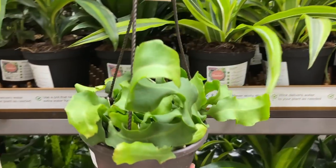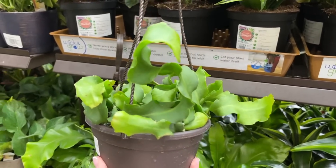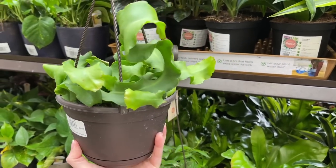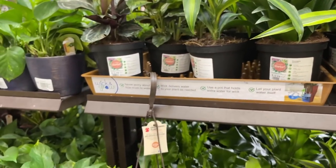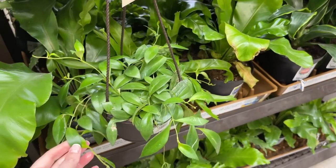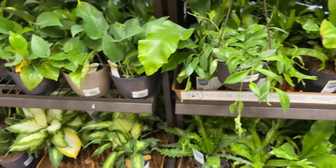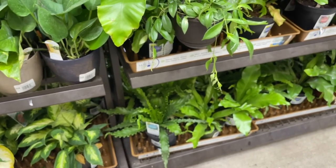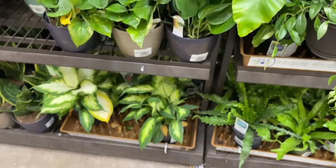There's a beautiful orchid cactus for $15 — part of the Exotic Angel Costa Farms line. It was so neat when I went to their location in Apopka, Florida, and they showed me all of their mother plants — a really fun, informative, and interesting experience. There are also some beautiful Dieffenbachias, and I cannot wait until the variegated ones from Costa Farms come out soon.